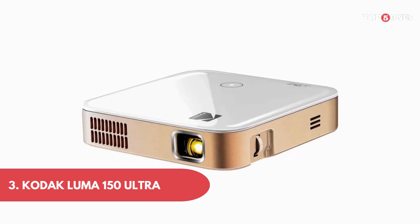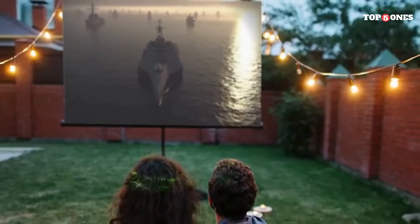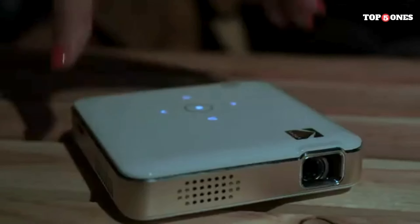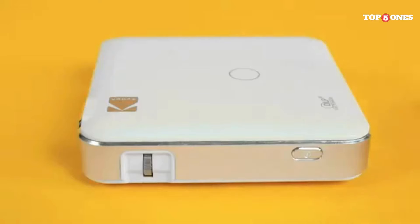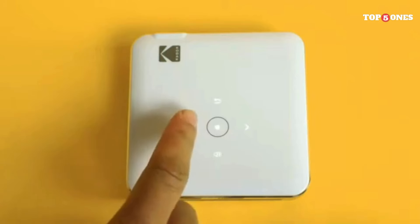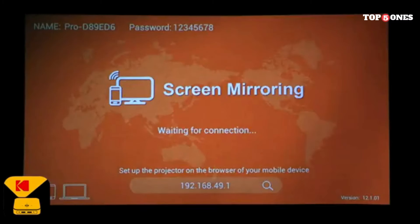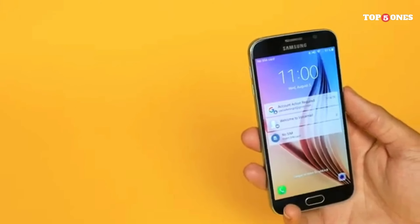Number three: the Kodak Luma 150 Ultra. First things first, the Luma 150 Ultra is seriously compact — it fits comfortably in your hand, making it ideal for throwing in your backpack or purse. The build quality feels solid with a sleek, minimalist design that won't look out of place in any setting, and the touch controls are intuitive and responsive. This projector offers multiple ways to connect: HDMI, USB, microSD card, and even wireless casting via AirPlay and Miracast. Setting it up is a breeze whether you're connecting to a laptop, phone, or streaming device. I especially loved the wireless mirroring, which allowed me to project movies straight from my phone without messing with cables.